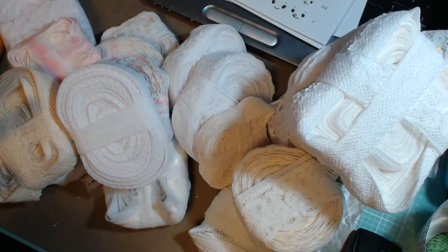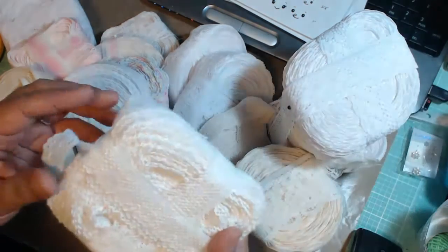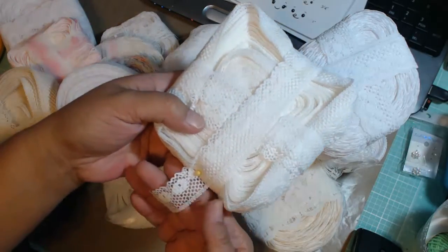Hey guys, I'm back with my haul videos. I got four or five packages today in the mail from some purchases I made online. This set is from eBay — it's a lace lot. I don't remember exactly how much I paid for it, I want to say it was either 19 or 29 dollars.